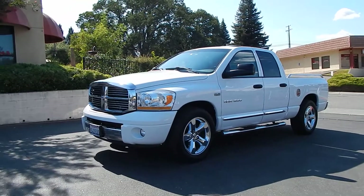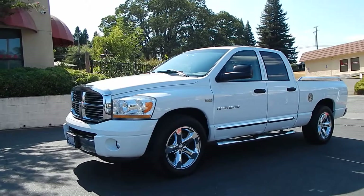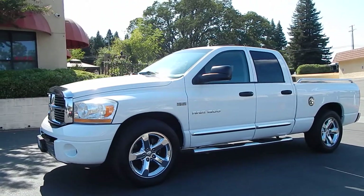Good afternoon folks, Ari here from Direct Auto Outlet in Fair Oaks, California. I have this gorgeous 2006 Dodge Ram 1500 5.7 liter Hemi for you today.